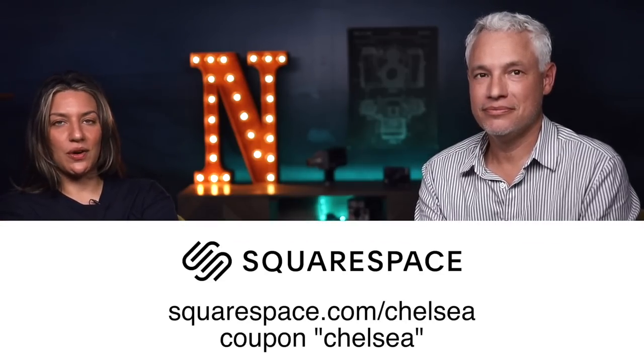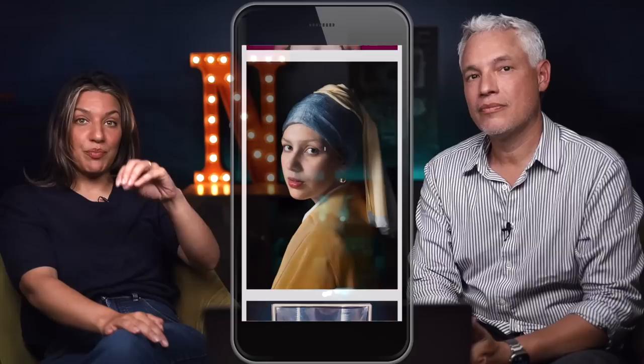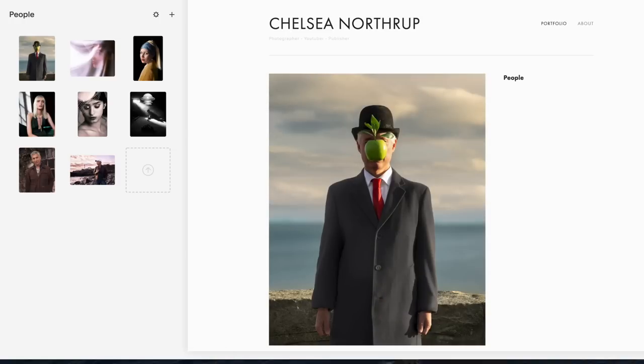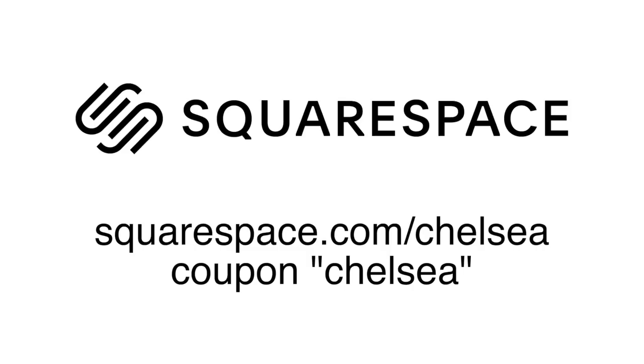Coming up next, we want to talk about the gear you should bring on your family vacation photos, techniques for getting better family photos, and a few safety tips. But first, our sponsor Squarespace — whether you want a final place to put your family pictures or you need a website for your business, check out Squarespace because it's super easy. I've made multiple Squarespace websites, and prior to that I never finished making a website. You drag and drop your photos. You can make a gallery, sell prints, have a store. Try it free at squarespace.com/Chelsea and use coupon code Chelsea for 10% off.